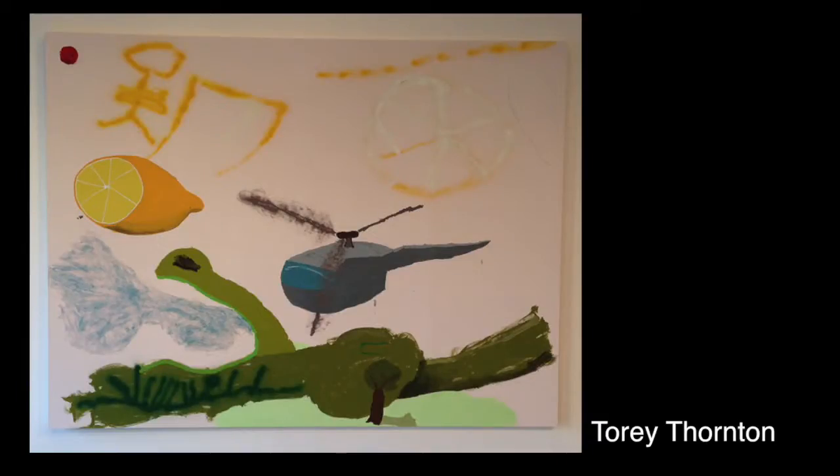First one we have up here is by Tory Thornton. This one's crazy. There's some kind of green object going on down here. If you show this one to your uncle, he might have flashbacks because it looks like Vietnam. It's very military — POW, which is prisoner of war; MIA, which is missing in action. There's a lemon, so what's up with the lemon? He's kind of saying how sour the war was. I'm pretty sure it's Vietnam-themed, but I'm not positive.